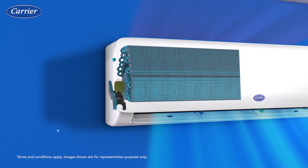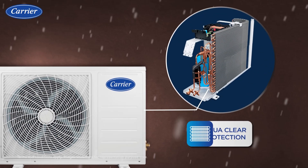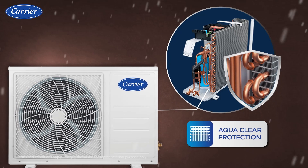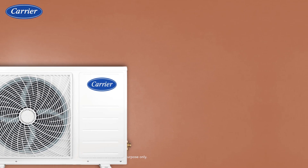The hydro blue coating increases durability of the coil, saves cost, and protects the fin from corrosion. The outdoor unit of Carrier Ester AC is shielded by aqua clear protection, which protects the coil of the outdoor unit from corrosion and ensures long-lasting performance.